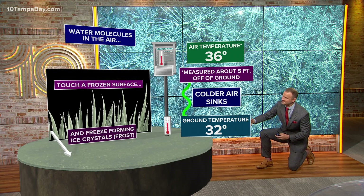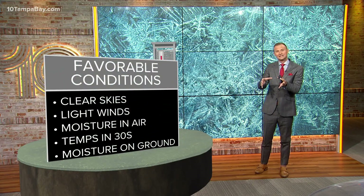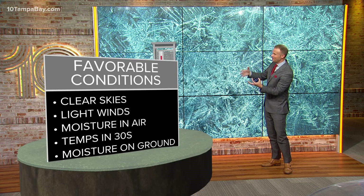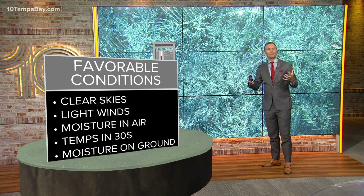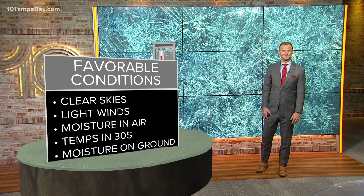It forms that ice crystal on the grass, and you have frost. Now, there are conditions we look for to typically produce frosty conditions: clear skies, light winds — which we had yesterday — some moisture in the atmosphere, temperatures in the 30s, and obviously the moisture on the ground, which could be dew, or like we saw yesterday, frost.